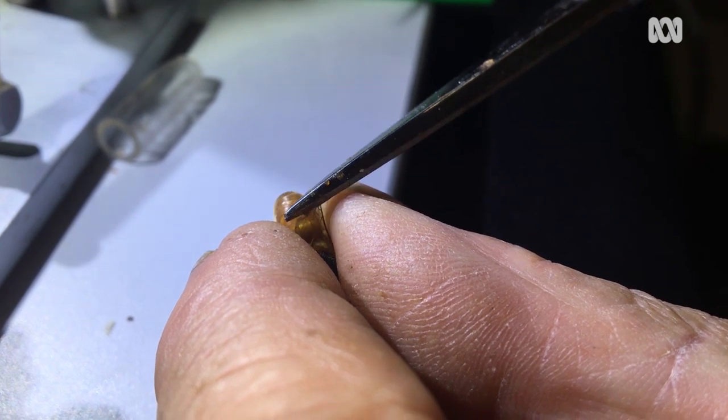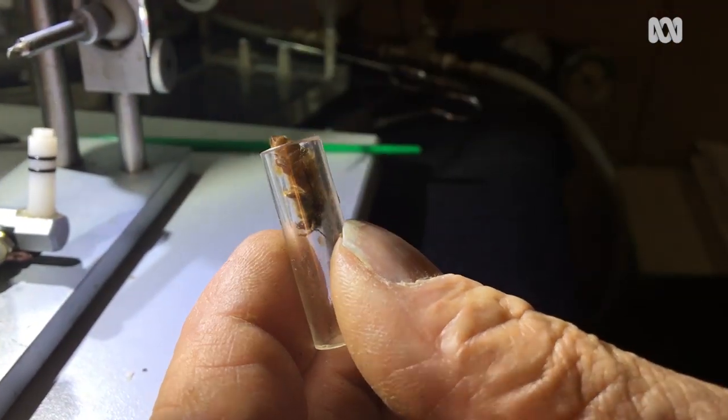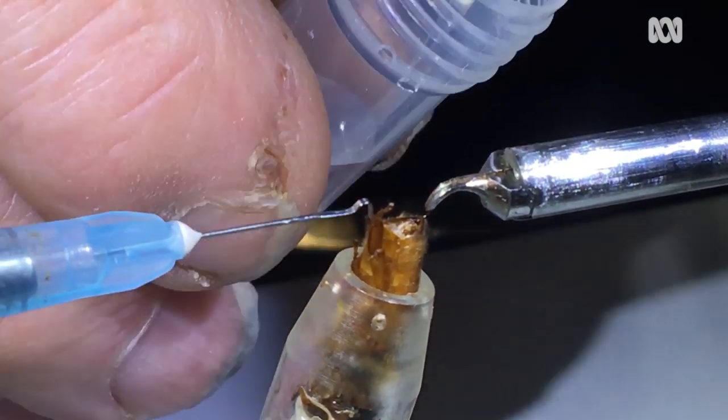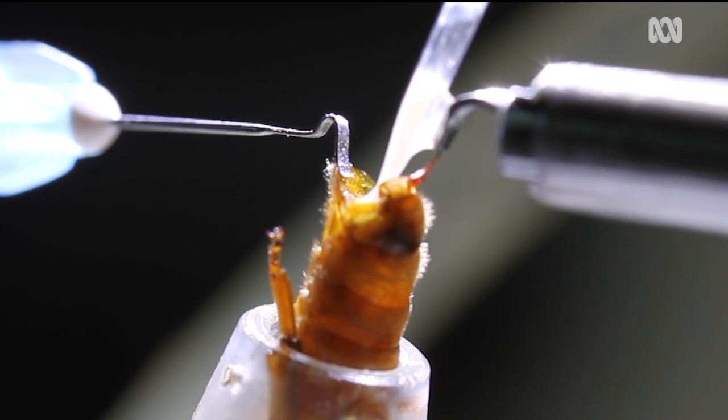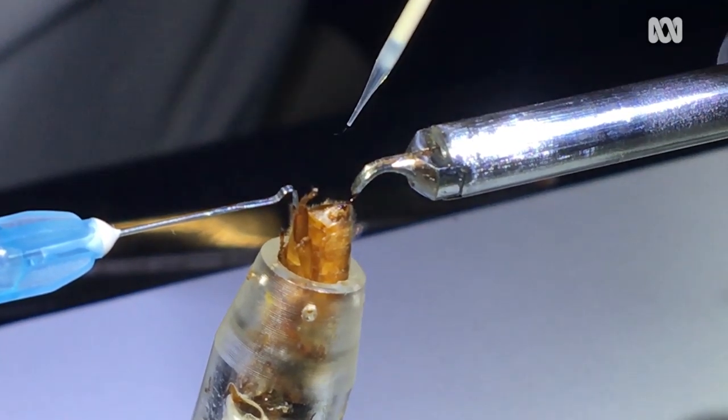Artificial insemination of Queen Bees is the safest method of bringing in the new genetics from the Varroa tolerant stock, which is available in the world at this particular point in time. And we should be able to get that stock in here and help us to overcome the shock of Varroa when we get it, because we're going to lose a lot of hives.